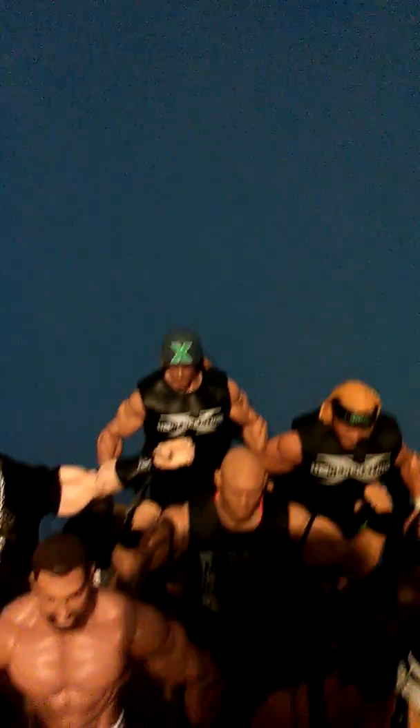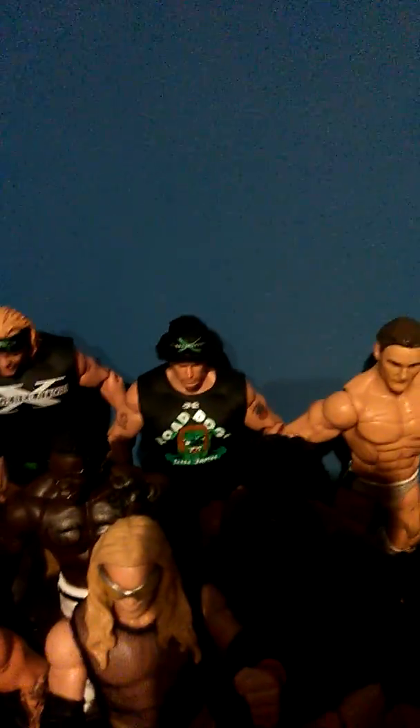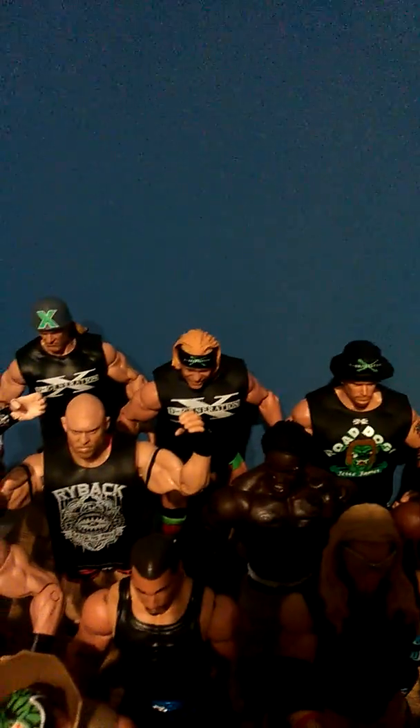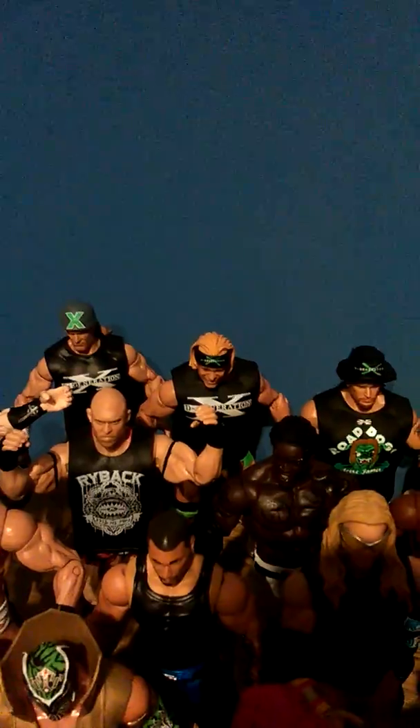So without further ado, I'll start at the back. We have a DX set — Triple H, Billy Gunn, and Road Dogg. Those three are from the late 1990s when DX invaded WCW. X-Pac is coming out in Elite 33, I think, so I'll definitely be picking him up even though I already have him in Jakks — I'll kind of need him to finish this DX collection.